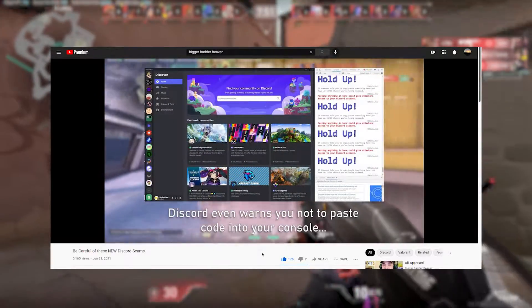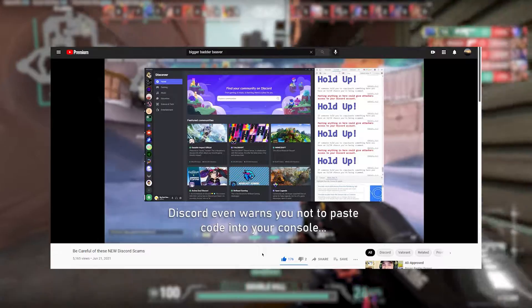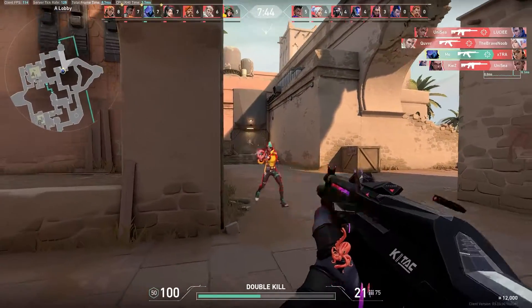My last video attracted a lot of attention, and it turns out that these Discord Steam scams were much more widespread than I originally thought, and it was affecting hundreds of servers.